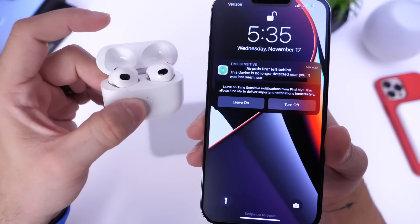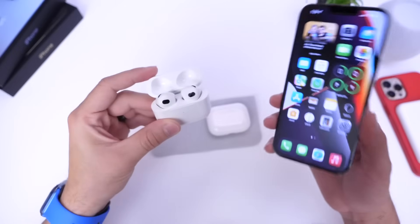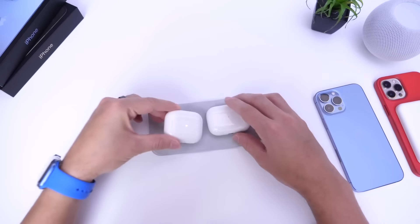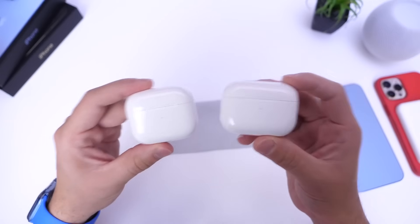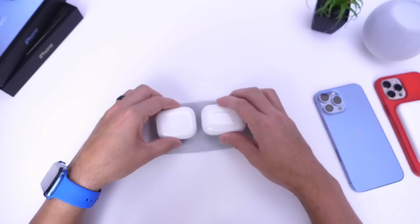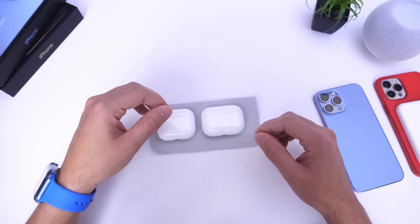If you were getting that incorrect prompt whether your AirPods were with you or not, that issue appears to have been fixed with this update. Overall, these are minor changes with no major new features for AirPods Pro or AirPods third generation. Let me know in the comments if you notice anything else new — thanks for watching, see you on the next one.